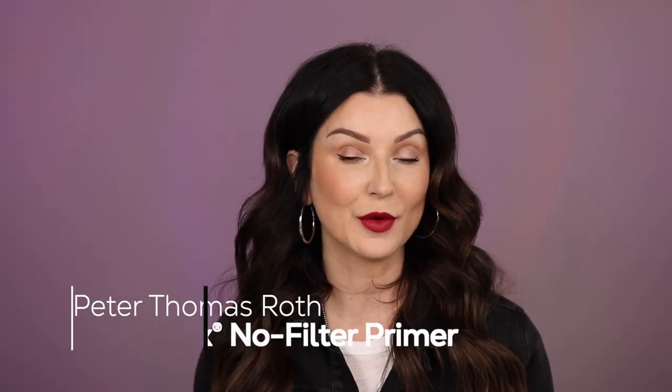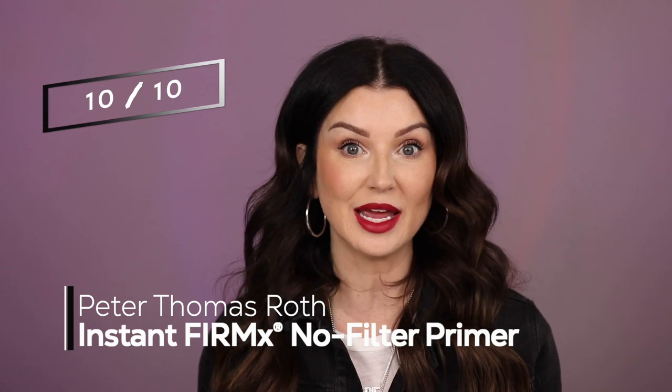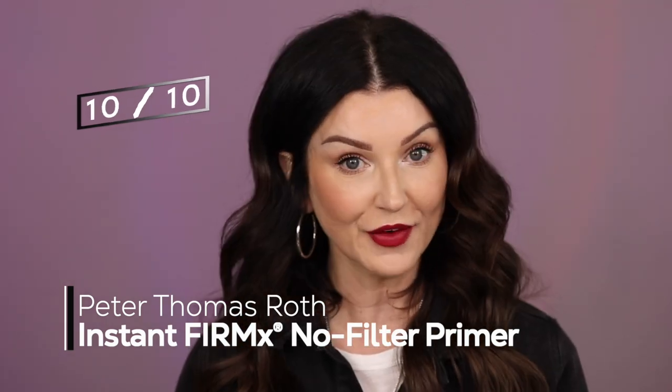This product really does do what it says it is going to do. I would give this product a 10 out of 10. I would 100% recommend this product to my friends, my family, anybody who is asking for a really good primer.